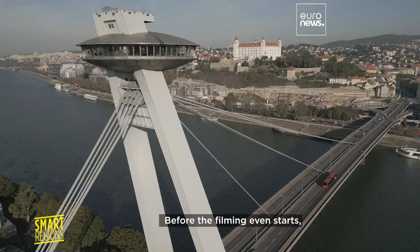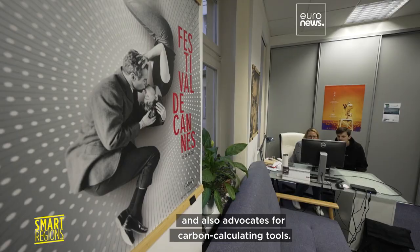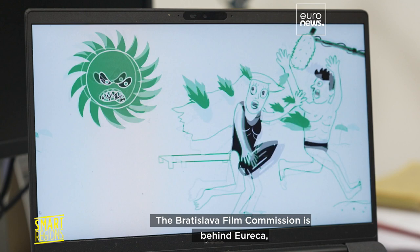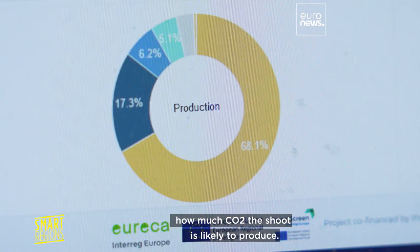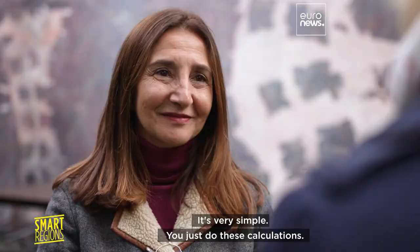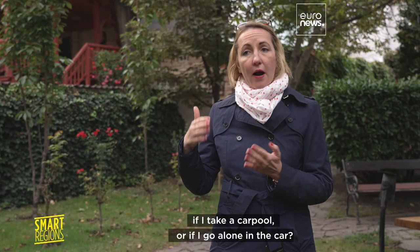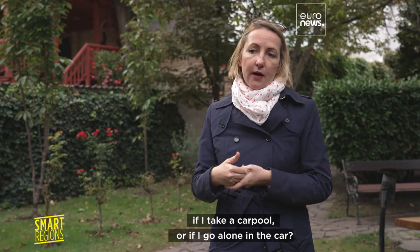Before filming even starts, Green Screen holds awareness-raising meetings and advocates for carbon-calculating tools. The Bratislava Film Commission is behind Eureka, a free online instrument which helps work out how much CO2 a shoot is likely to produce. It's very simple — you calculate how much carbon footprint you'd produce by train, plane, carpooling, or driving alone to a destination, then decide the best option for your film crew.